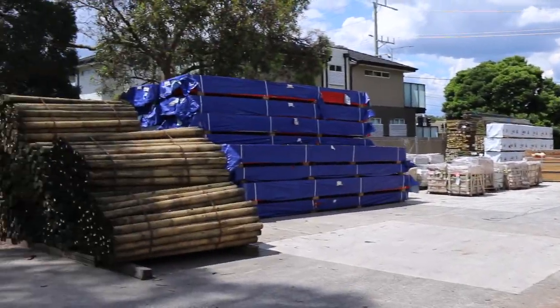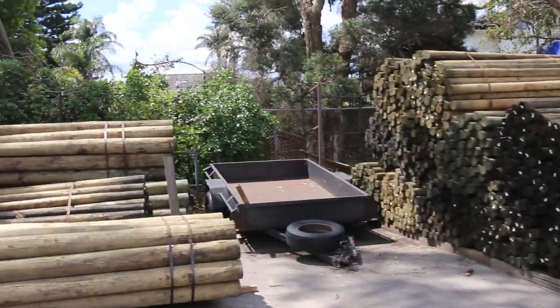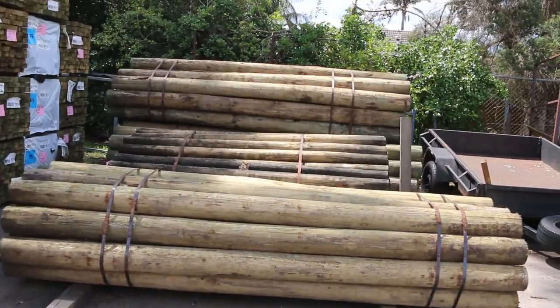As you can see there are some treated pine poles — we've got the 2.1s and also some of the bigger ones in the three meter lengths here as well.